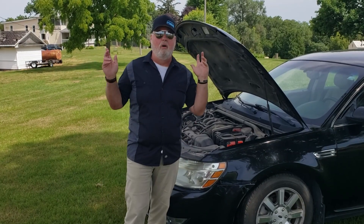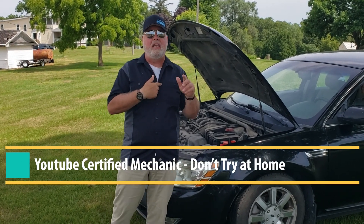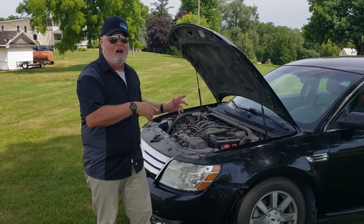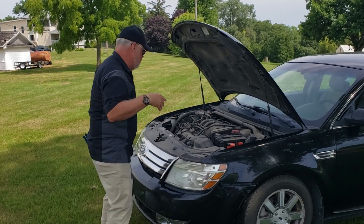Hello again, everybody. Welcome to another episode of Duct Tape Garage. I'm your certified YouTube mechanic. We're going to take care of my buddy's car here today. It's Dwight's car — not that Dwight, the other Dwight. And he's having problems with it, so we're going to take a look at it if you want to come with us.